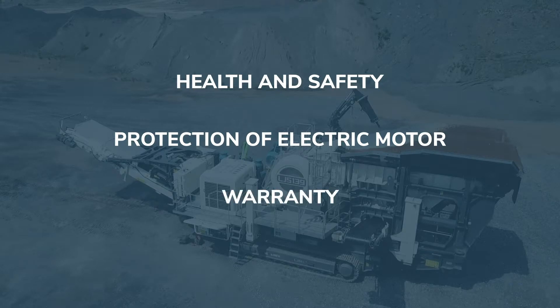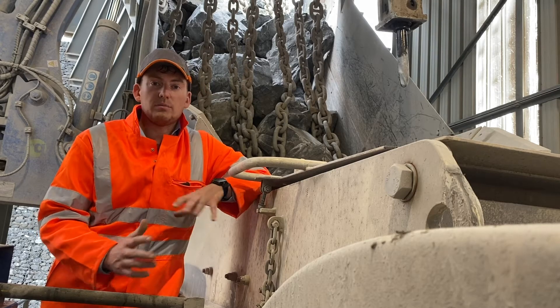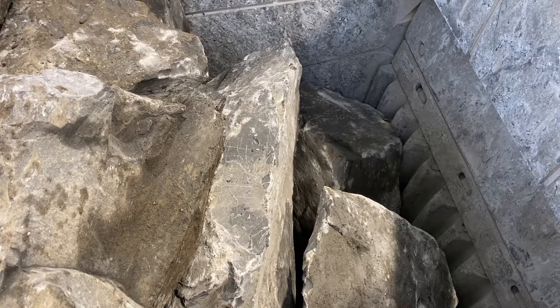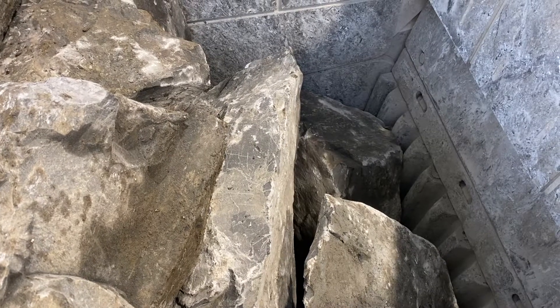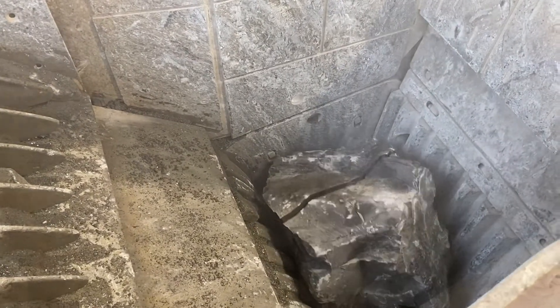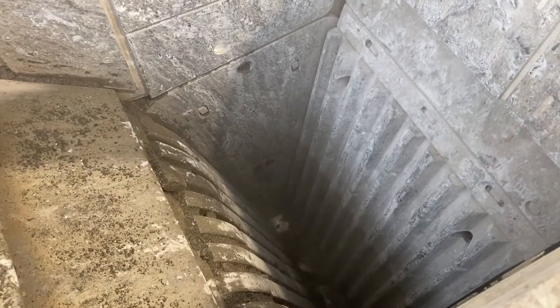The last major advantage is time. As we all know, time is money, and the time aspect with unblocking a full crusher can be astronomical. With this system, normally within four to five minutes the crusher is fully functional again and running clear.